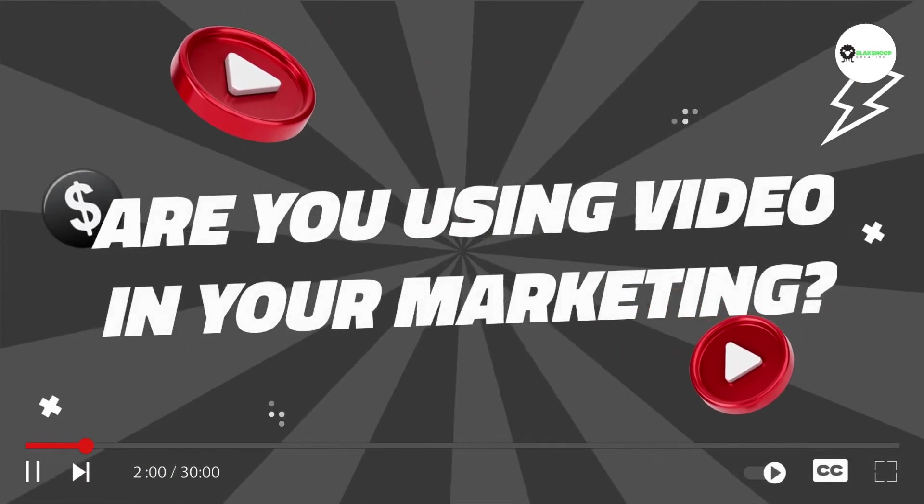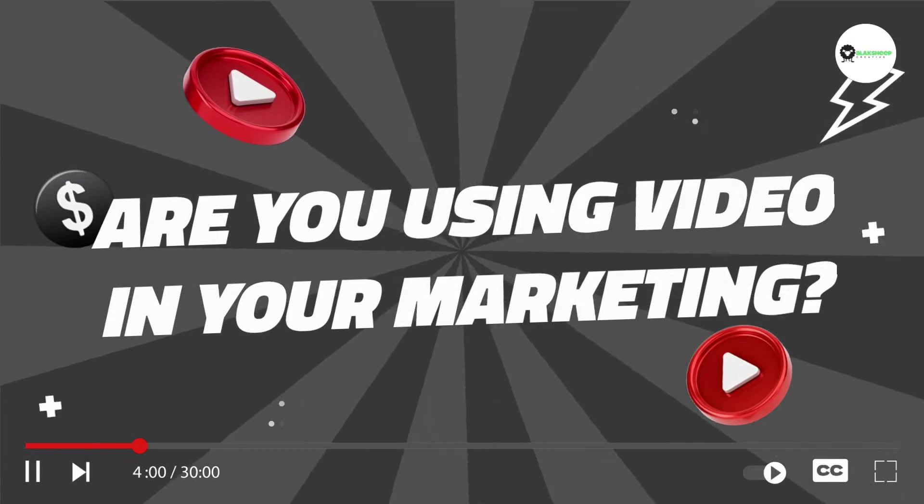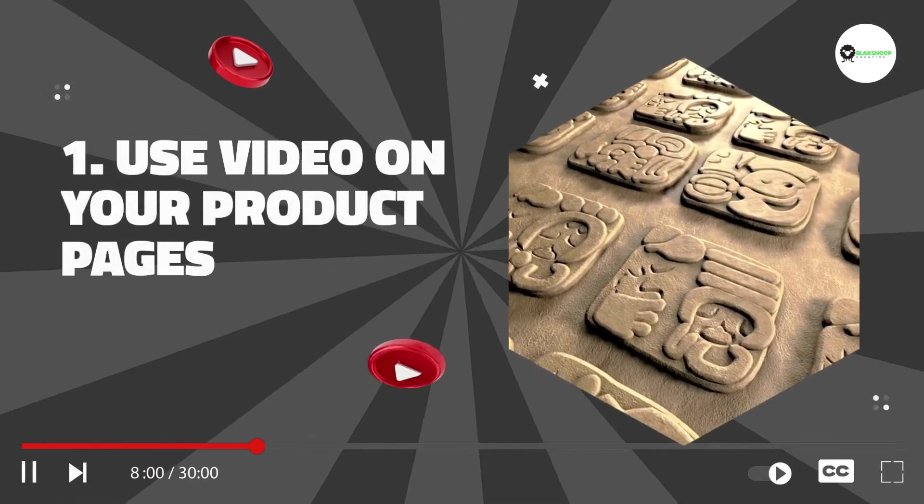According to HubSpot, at least 64% of individuals will proceed to buy an item once they've watched a video explaining more of the product's details. So how can you use video to improve your e-commerce business? Here are some ideas.